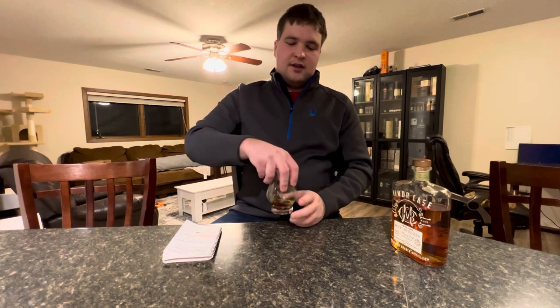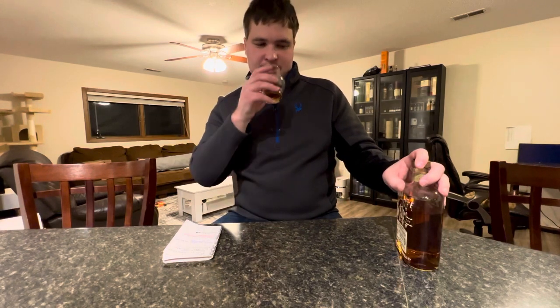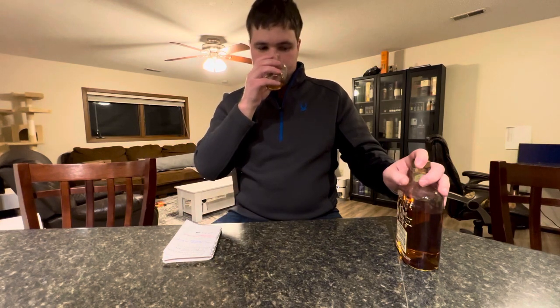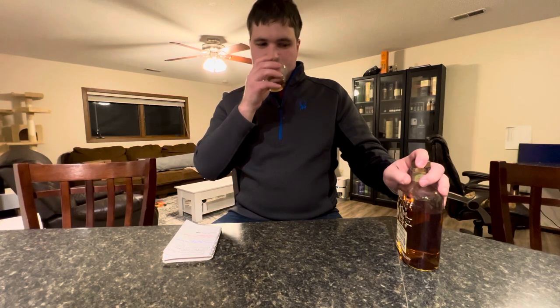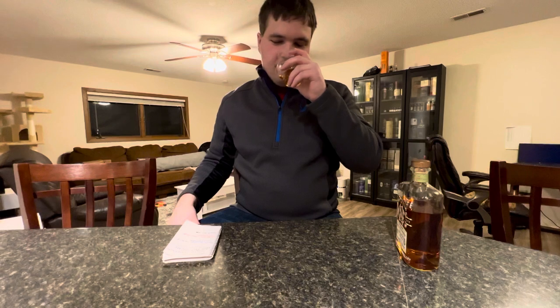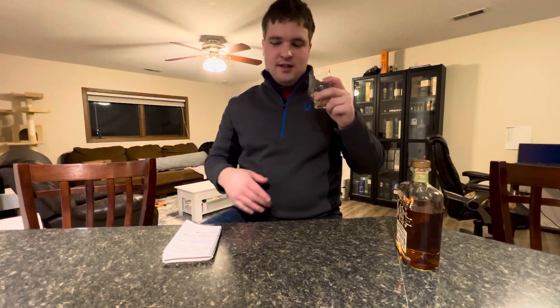Certainly some alcohol presence on the nose. It's 45% — that's not that high for a rye whiskey, but for a young one I expect that to show through a lot more. Certainly getting rye spice on the nose; that's the dominant note. And then there is a fruity quality to it afterwards, but that alcohol presence is there.